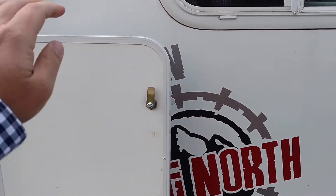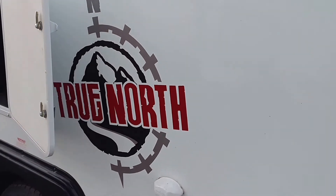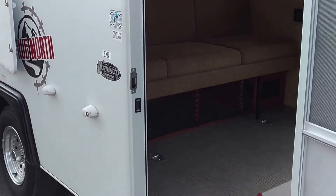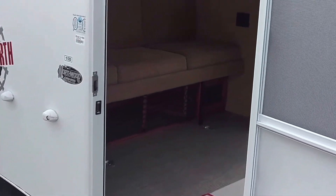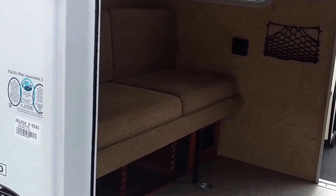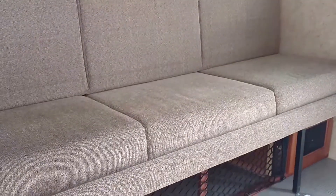A really cool lightweight teardrop-style trailer built to get you into the backcountry, built by True North. Super lightweight, coming in under 1,500 pounds — you could probably tow this with a Jeep Wrangler, Toyota 4Runner, or a small pickup truck no problem. This folds down into the crate in your truck bed but equally gives you some space down here.